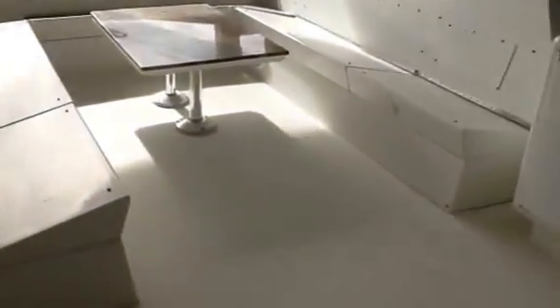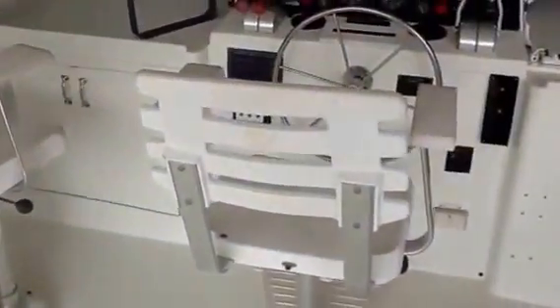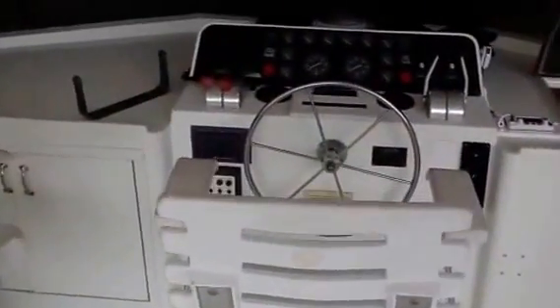Going back up top to the flybridge. I didn't take all the cushions out — they'd just been put away — but I'll show you the space. Ample space, great visibility. Typical Hatteras wrap-around seating with a nice size table. Good space for the storage of the tender. This one has a refrigerator and dual captain's seats. They just put the electronics away from up top.